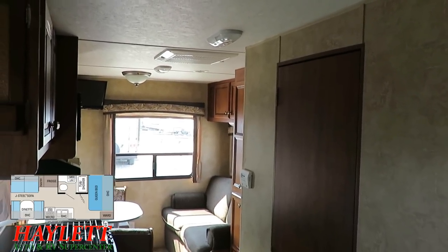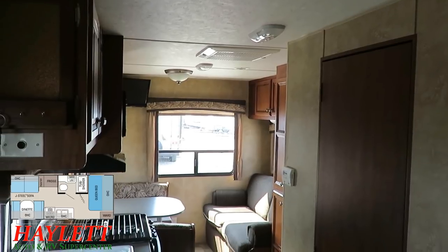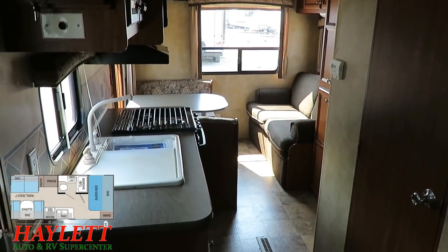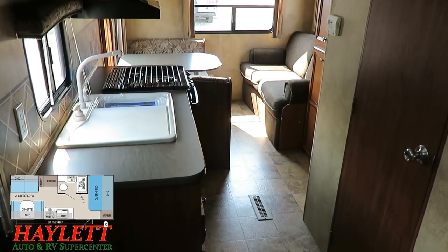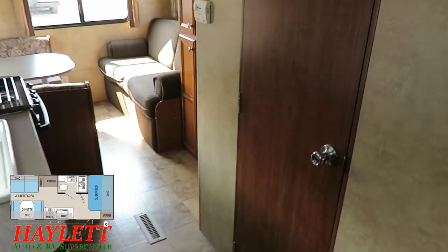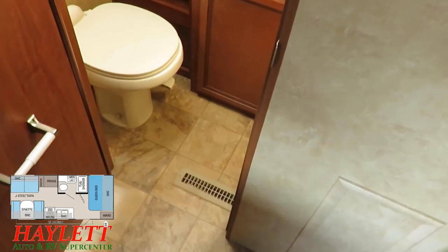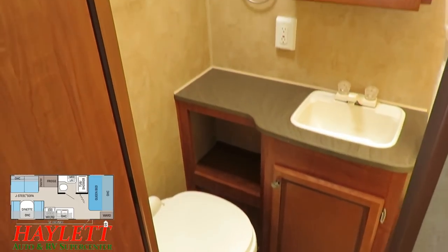If you look at the RV fossil record, this would be the genetic ancestor, I guess you could say, to the very popular 212 Jayco SLX. The 19FD was basically the small starter camper of the J-Flight lineup before the SLX series had been introduced.